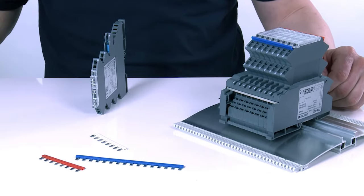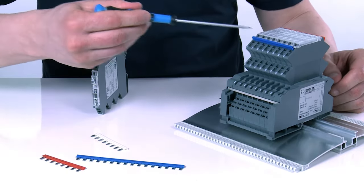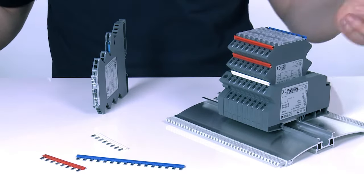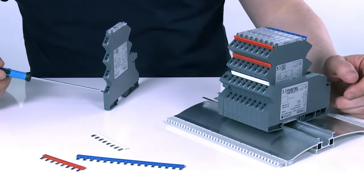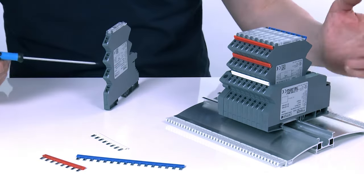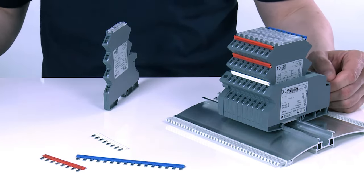In the case of several modules, the electronic ground is only required once; the other modules can be connected easily with a jumper comb. The load is connected on protected terminal 1. The remote input on terminal 2 allows targeted activation and deactivation and a reset at any time. If several modules need to be activated and deactivated at the same time, this can be realized with a jumper comb. In the event of a reset, all triggered modules are reactivated again.